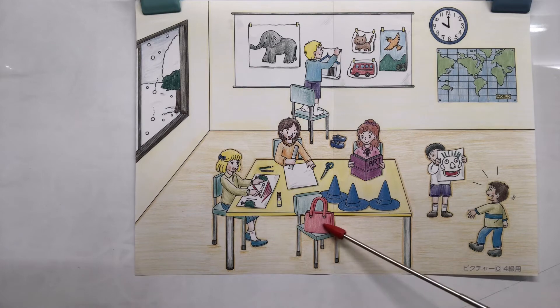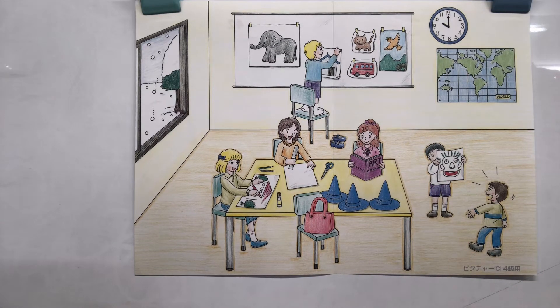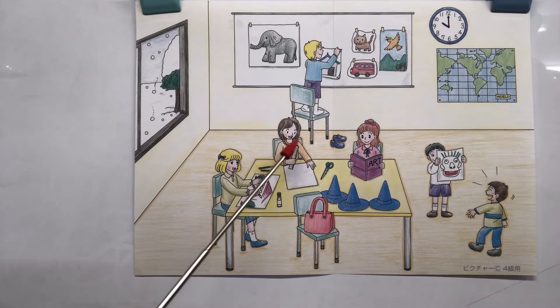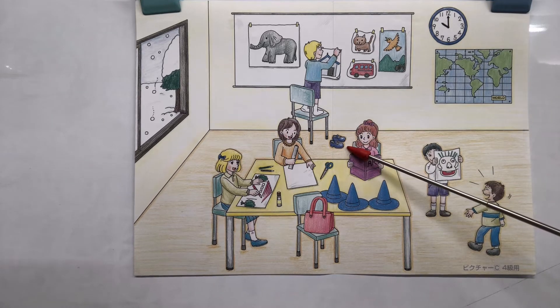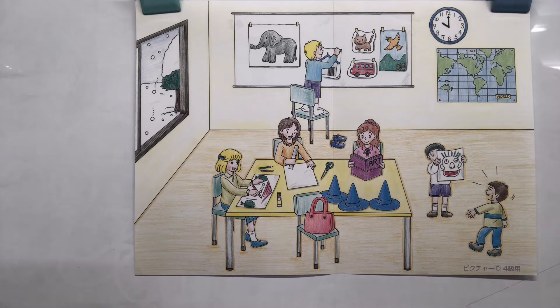I see five chairs in this class. But how many people do you see? One, two, three, four, five, six — oh no! Somebody can't sit down. Not enough chairs — that's a problem. Look at this boy — what a good boy! He took off his shoes before he stood on the chair. That's really nice!